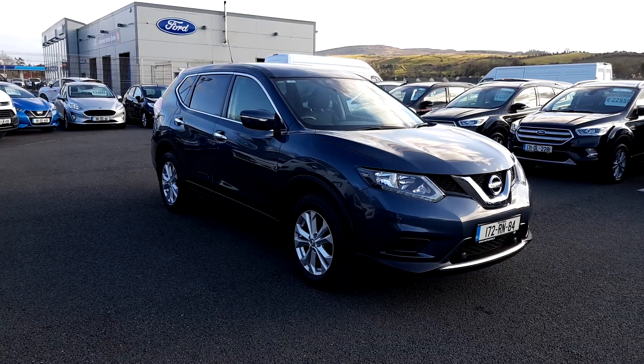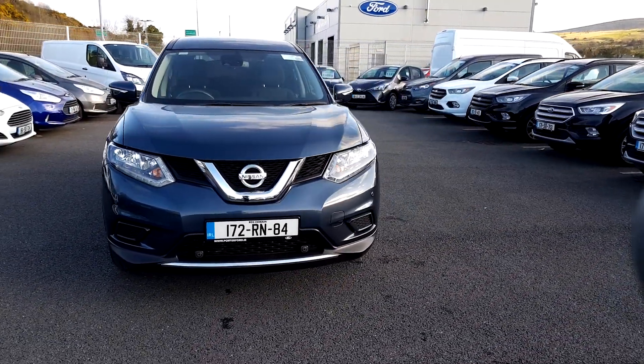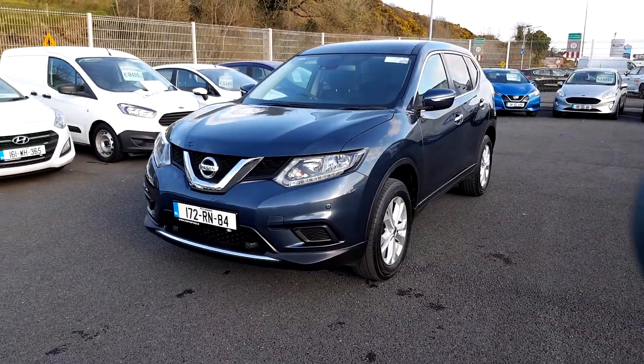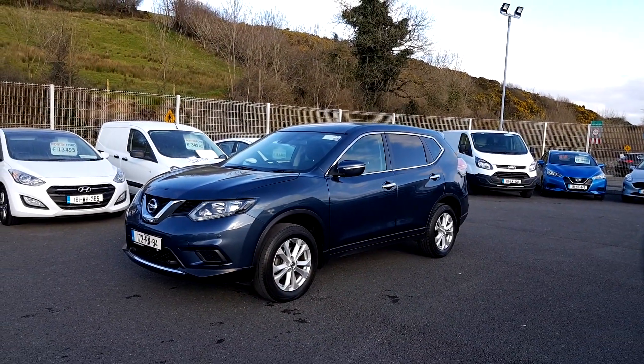The vehicle is on-site and ready for immediate delivery. It's a very high-spec X-Trail. Give us a call on 071 931 7170, visit our website for more details on pricing at www.porterford.ie, or come see us in Castle Bolton, County Sligo, and test drive it for yourself. Thanks for watching.